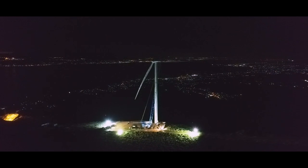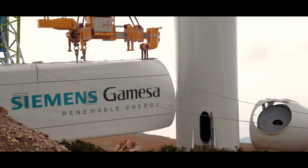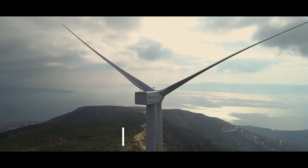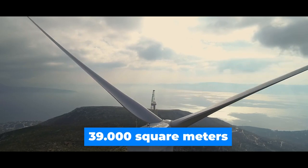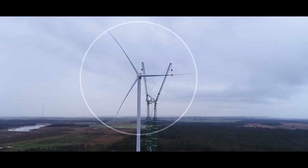Another world record for the biggest rotor diameter goes to Siemens Gamesa's 14 megawatt wind turbine. The prototype was installed in Denmark with a rotor diameter of 222 meters, covering an area of 39,000 square meters — the same area as five and a half soccer fields.